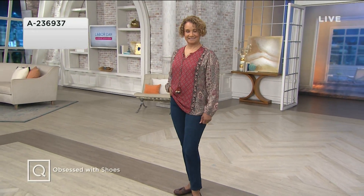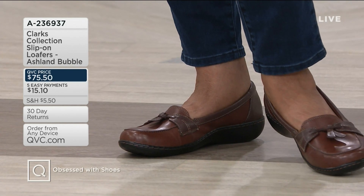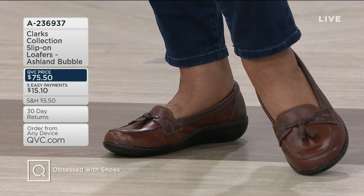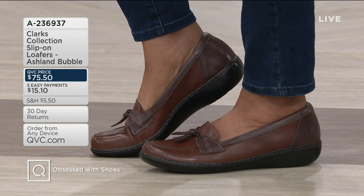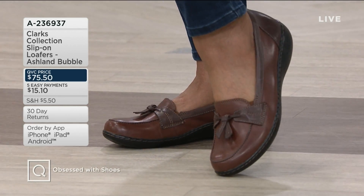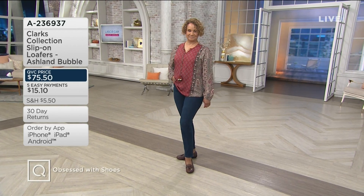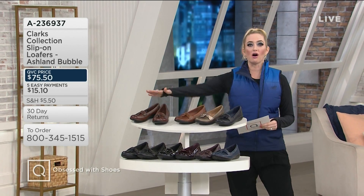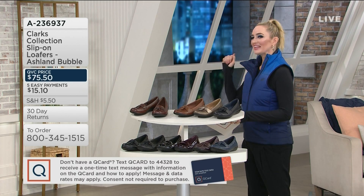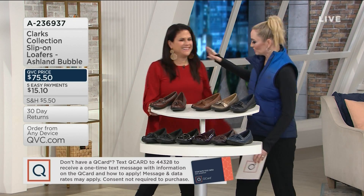And then we have the beautiful Sue who is wearing the Ashland Bubble from Clark's. A36937 there. Look at our color choices — crazy. You're getting these home for $75.50. We've got some brand new colors this month. Customer top rated — over 755 five-star reviews on the Ashland Bubble and over 230,000 sold on QVC. We've got narrow, medium, wide, and double wide for you, and all of these colors. Liana Matera is here to take us through all of the great details — a member of the Clark's team and always so sweet. Wonderful to see you. That color looks beautiful on you.